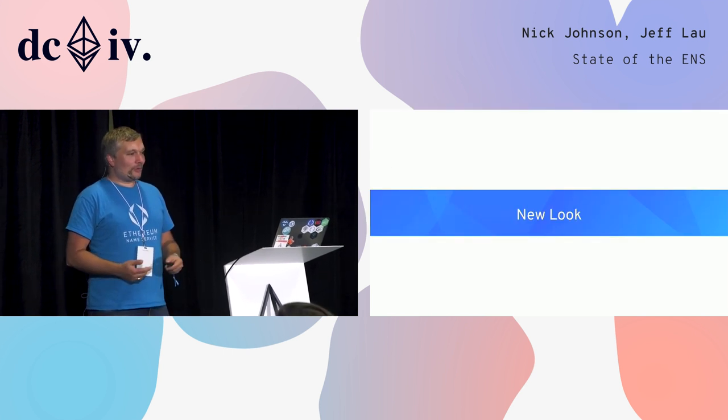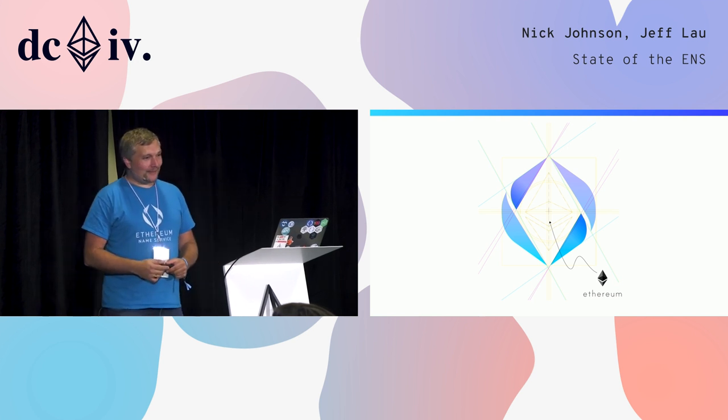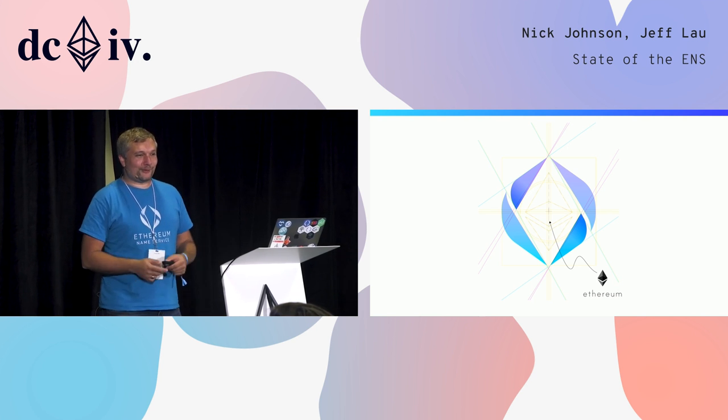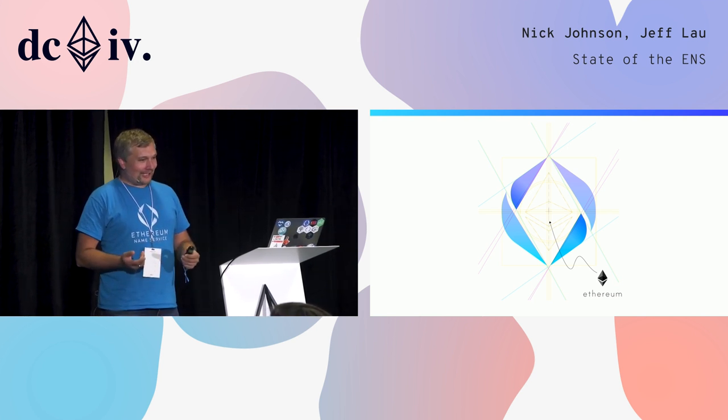As you've probably noticed already, we have a new look — a shiny new logo and so forth. This represents the fact that ENS sort of takes the sharp edges off Ethereum, and we've been rolling this out across all of our applications.